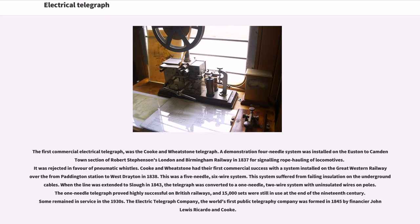The first commercial electrical telegraph was the Cook and Wheatstone telegraph. A demonstration four-needle system was installed on the Euston to Camden Town section of Robert Stephenson's London and Birmingham Railway in 1837 for signaling rope hauling of locomotives, but was rejected in favor of locomotive whistles. Cook and Wheatstone had their first commercial success with a system installed on the Great Western Railway from Paddington Station to West Drayton in 1838. This was a five-needle, six-wire system. When the line was extended to Slough in 1843, the telegraph was converted to a one-needle, two-wire system with uninsulated wires on poles. The one-needle telegraph proved highly successful on British railways, and 15,000 sets were still in use at the end of the 19th century.